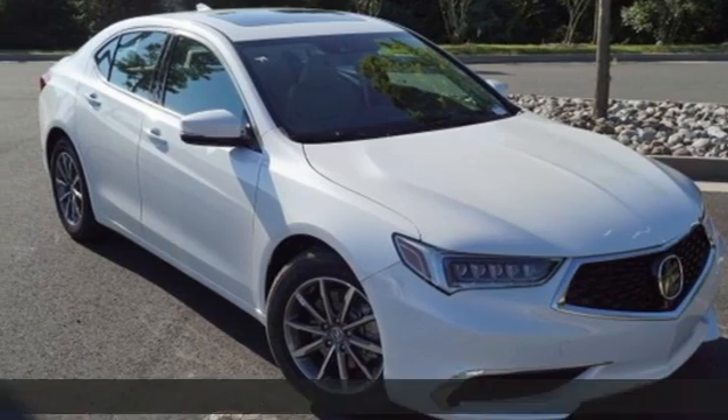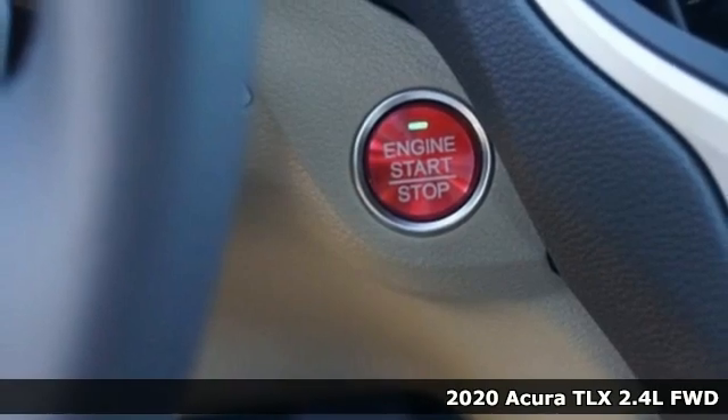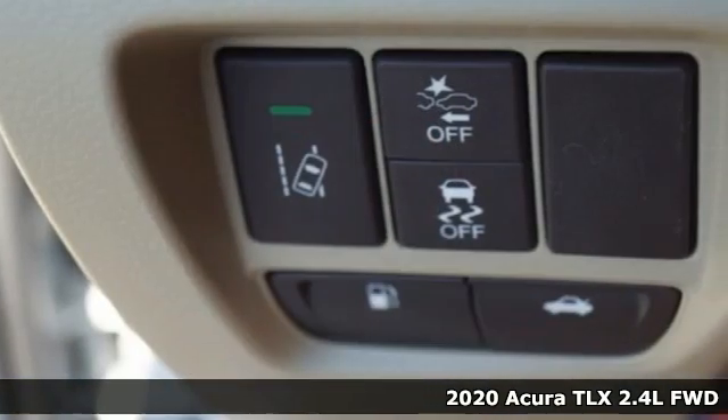It's a new 2020 Acura TLX. Power and control put exhilaration front and center. And yes, it's that kind of thrill.